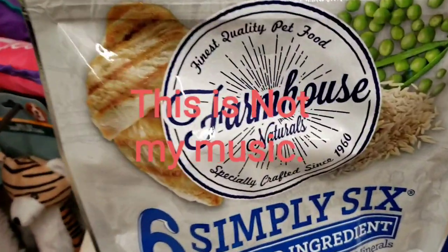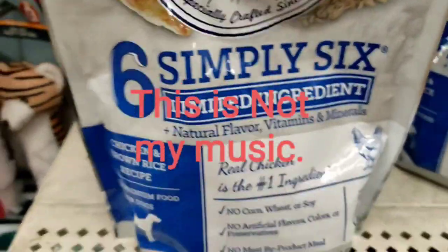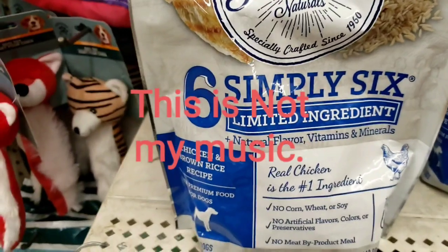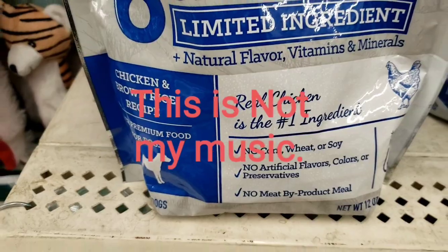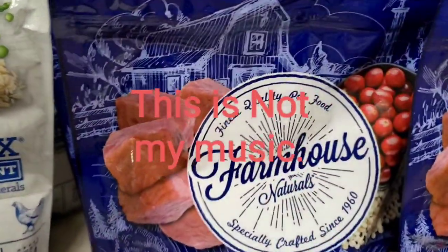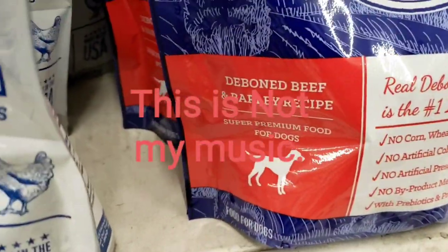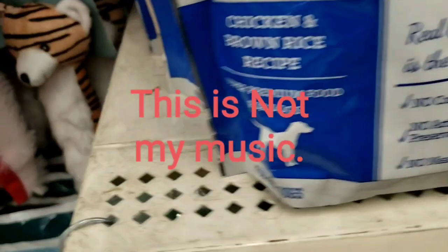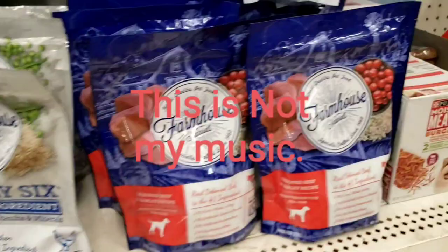I don't know if this is new or not — it's finest quality pet food, Farmhouse Naturals, six limited ingredients, real chicken. And they got this one — 'Bee Bone' beef and barley recipe, and chicken and brown rice recipe. That's so cool! Of course, we've seen the Beneful before — that's supposed to be good for your dogs. Here at the Dollar Tree, the bag size is 12 ounces.